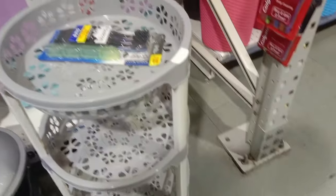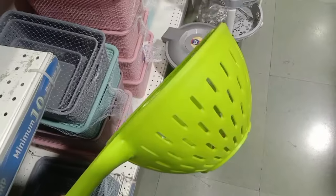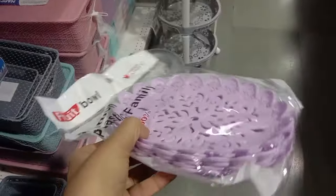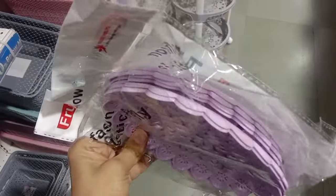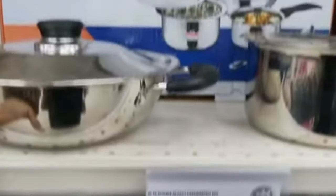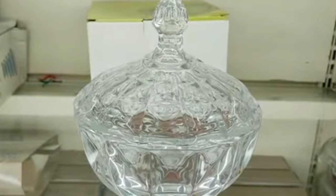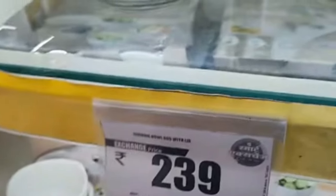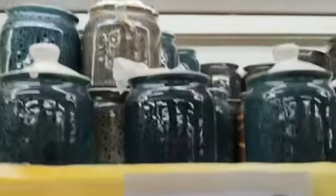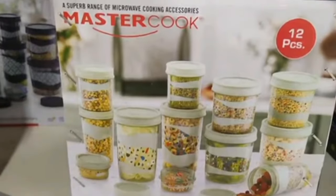So you can have that for yourself — this will be a new option. You will get a new package, and this is for 479 rupees. You can get a set of 3 pieces of cookware. This is for 199 rupees. This is for 239 rupees — you can get a set of 5 pieces of cookware. This is for ceramic jar; you can get a ceramic collection and a set of 12 bottles.